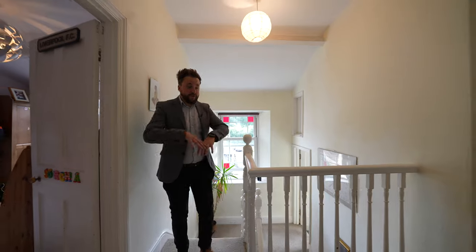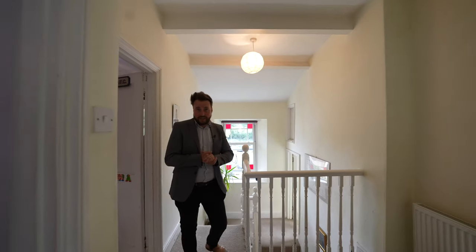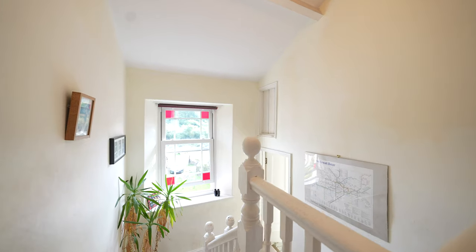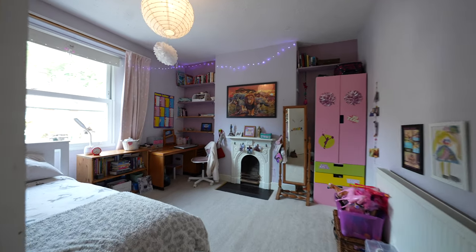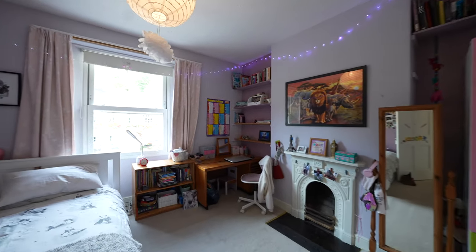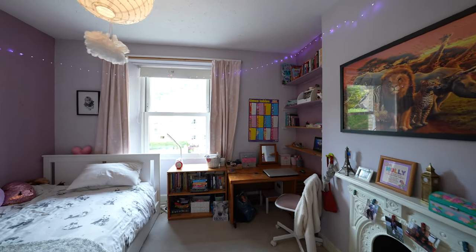To the first floor you first of all have this spacious gallery landing with a beautiful stained glass window and views over the river. There are three double bedrooms, as well as a family bathroom and a separate cloakroom.